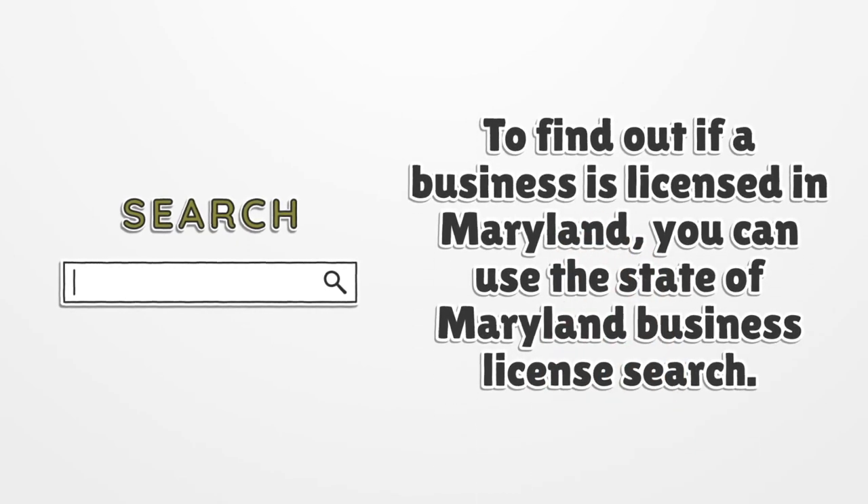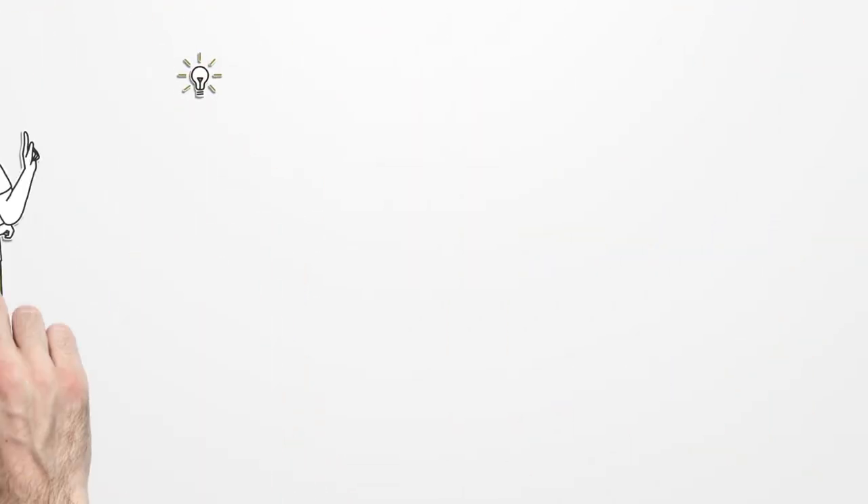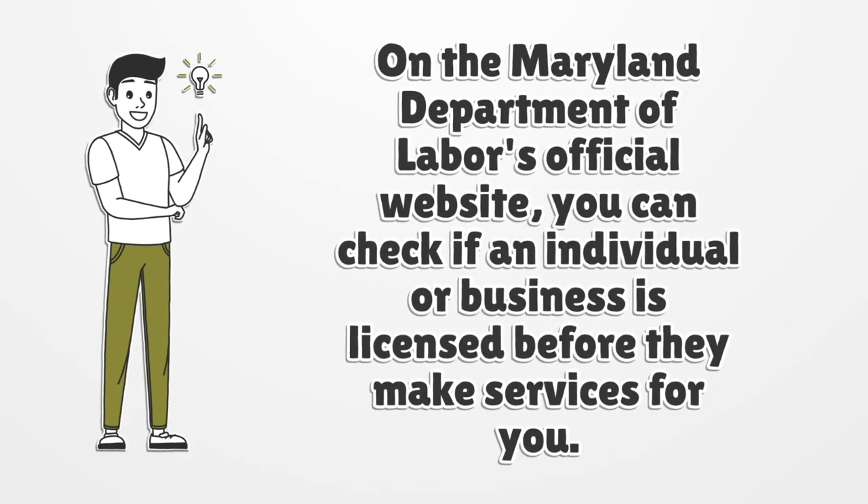To find out if a business is licensed in Maryland, you can use the State of Maryland Business License Search. On the Maryland Department of Labor's official website, you can check if an individual or a business is licensed before they make services for you.